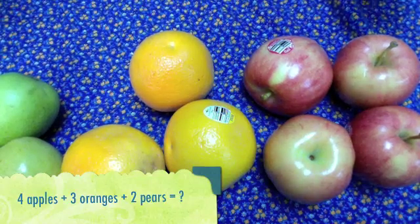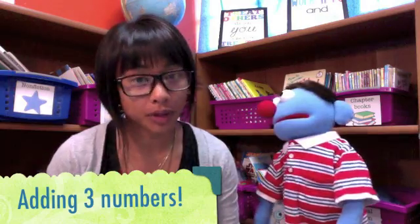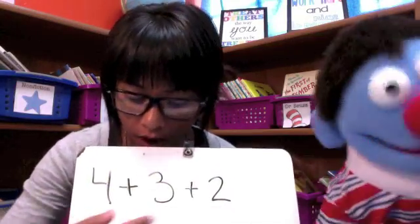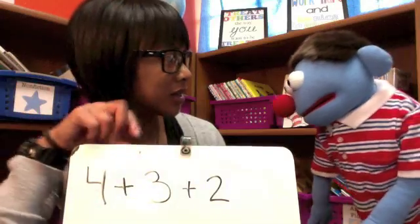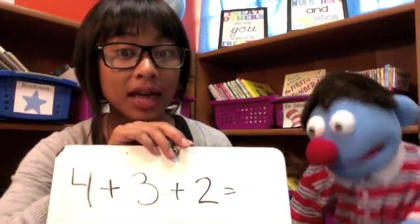Yeah. We bought four apples, three oranges, and two pears. So what are we doing with all the numbers — four, three, and two? We're going to add them together. And when we add, I put a plus sign in between each number. So that's our four apples, our three oranges, and two pears. And what do I need at the very end? An equal sign, because we're trying to find the answer.